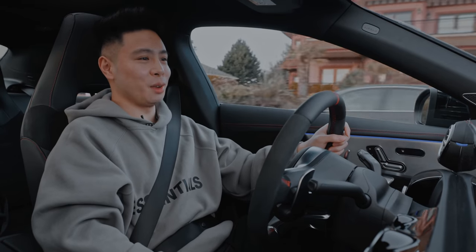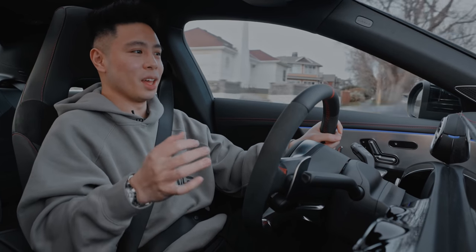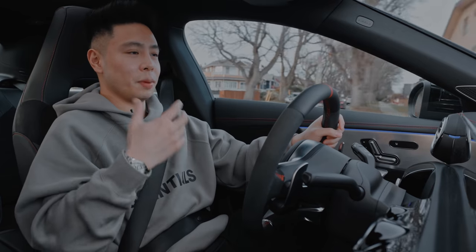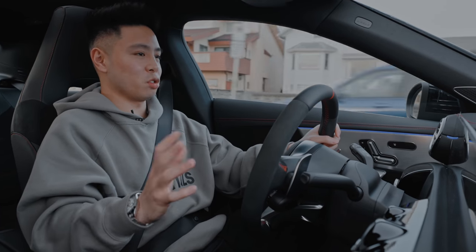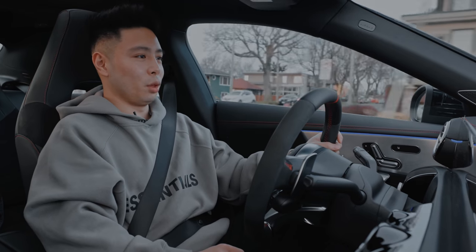I actually ordered this back in March and it took until the end of December to get here, which is quite a long time. All the COVID delays, it being handcrafted, the customs and all that stuff, I'm sure, played a factor. But it was the first time I ordered a brand new car. By the way, if you're wondering why I didn't make any videos for the past couple of weeks, I got all my wisdom teeth out, so I was looking pretty rough for about a week and a half. But now we're all good.